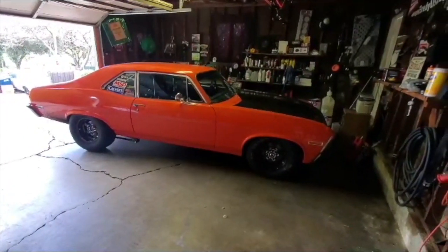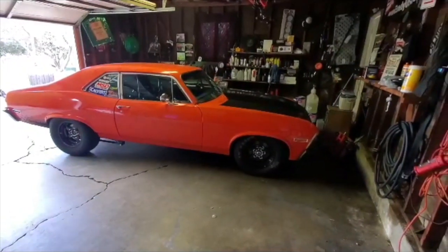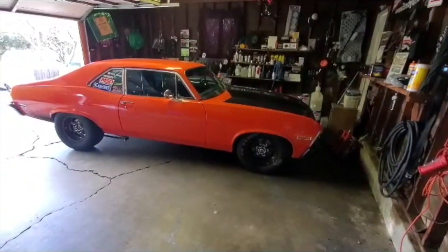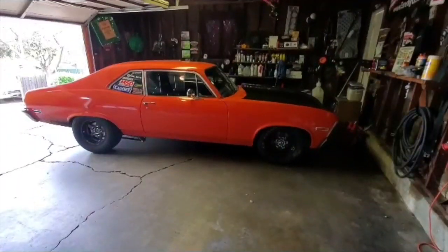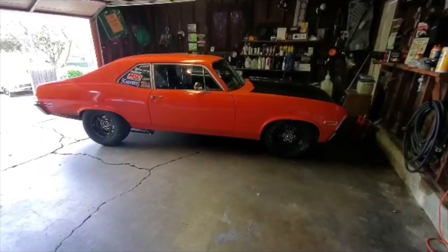Only had it for about three years, been working on it on the weekends getting it ready. It was ready for the track once they open everything back up — I'm ready. Let me know when you're ready to go to the track, I'll take you on.